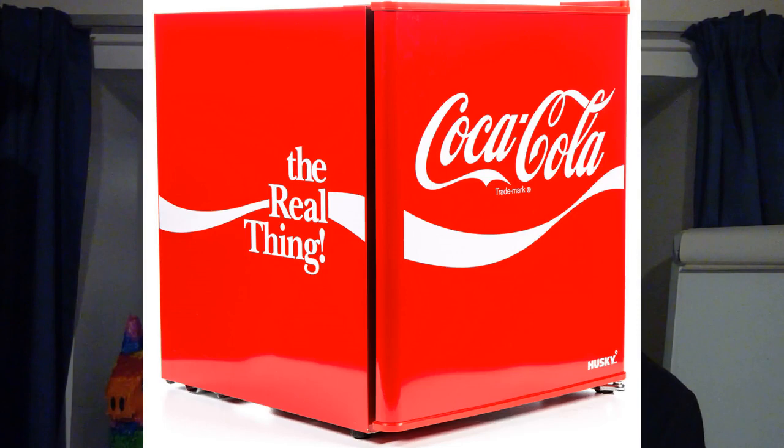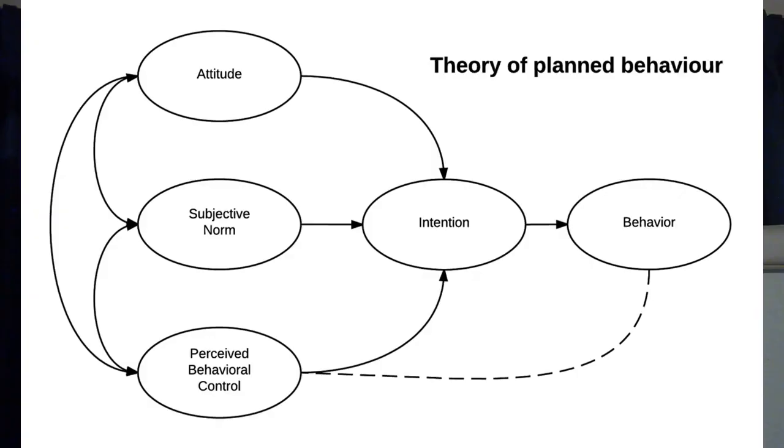My second product is a Coca-Cola mini fridge. This is a limited problem solving purchase, which involves less frequent purchases with more deliberate decision making processes. These can often be moderately expensive with limited risk. If we consider Ajzen's theory of planned behaviour for this purchase, we need to consider attitude, subjective norms, perceived behavioural control, intention and behaviour.